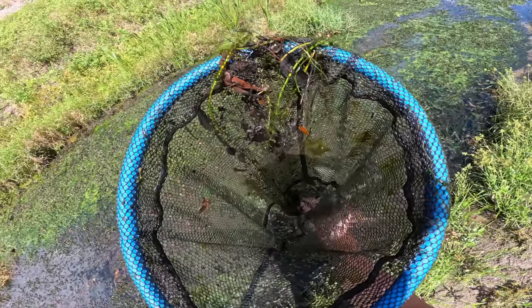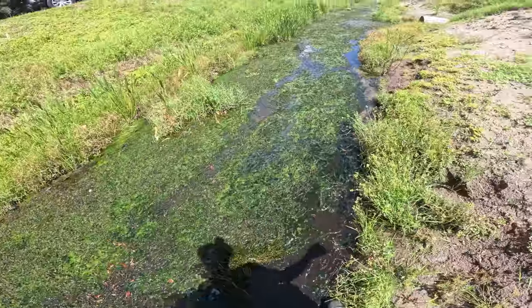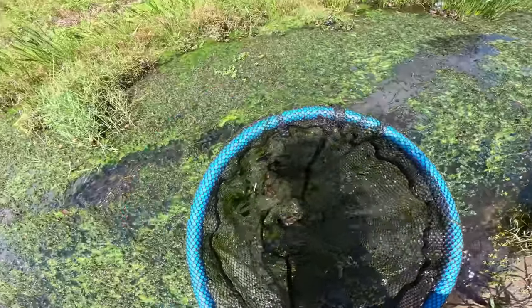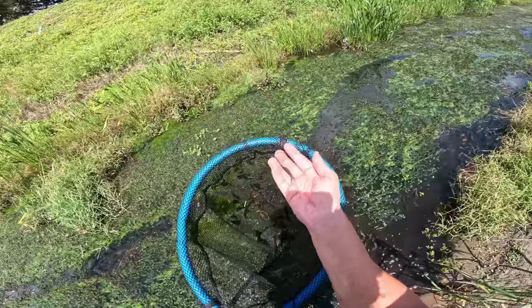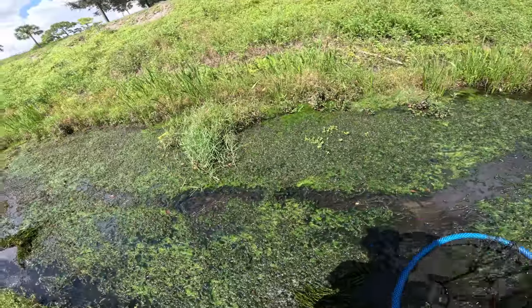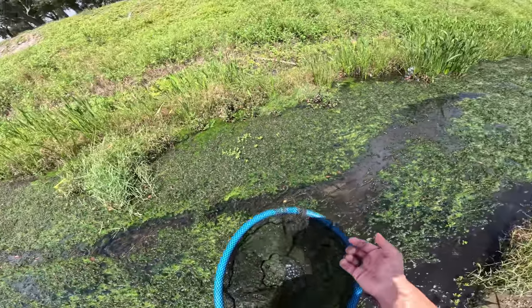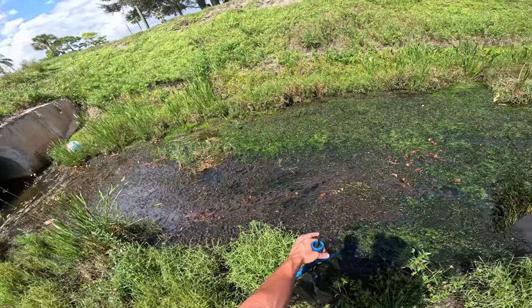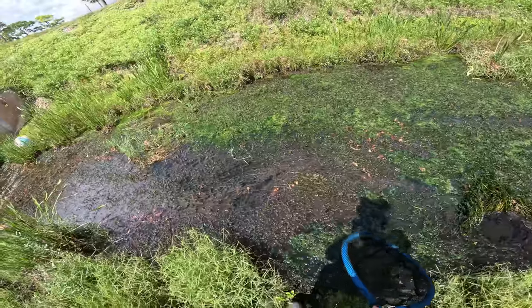Looks like our first net was a massive fail, but it's okay - sometimes that's just how it goes. I feel like the water here is a lot shallower than it usually is, feels like it's a lot deeper most of the time. But first fish of the day - we're gonna get this guy back in the water. It's pretty interesting how these weeds down here are like super super dead.